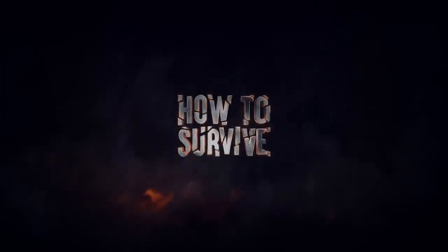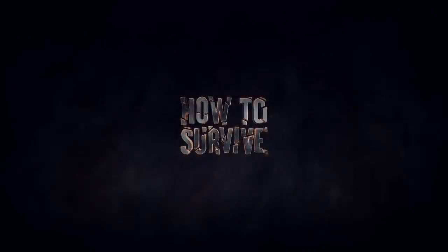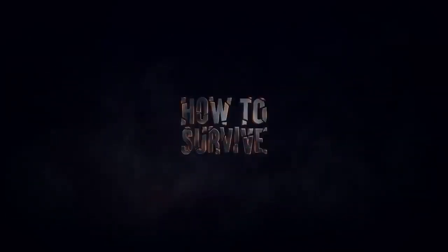Don't forget to like and subscribe if you've enjoyed this episode. And if you are in danger or think you might have an emergency, call your doctor, an ambulance, or the police immediately.